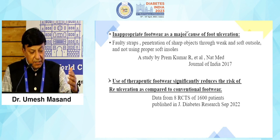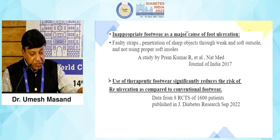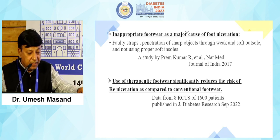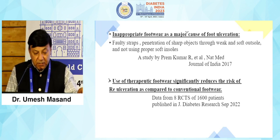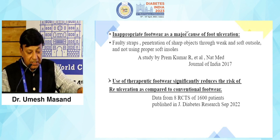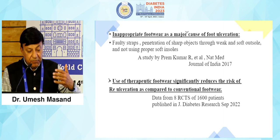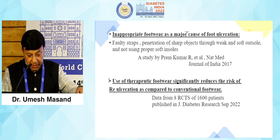Secondly, another study shows that use of therapeutic footwear significantly reduces the risk of re-ulceration compared to conventional footwear. This was a meta-analysis of eight RCTs of more than 1600 patients, published in the Journal of Diabetes Research in September 2022. There are many such studies which emphasize the use of therapeutic footwear and the ulcerations caused by inappropriate footwear.